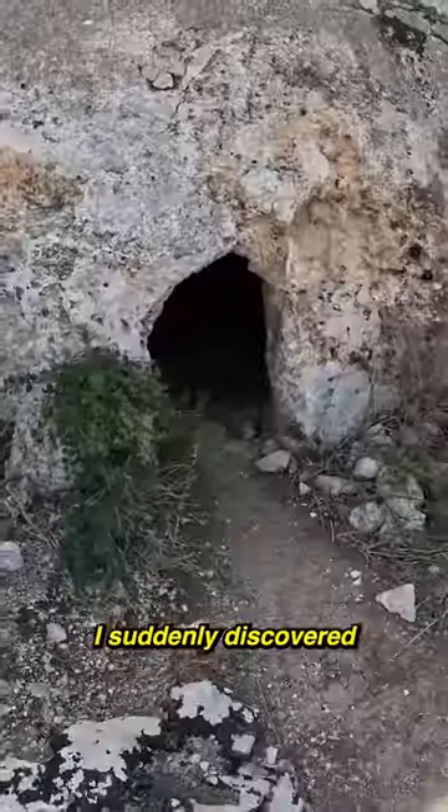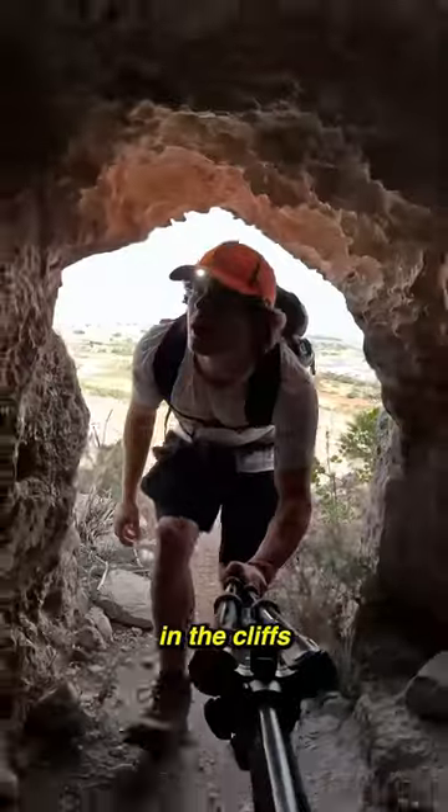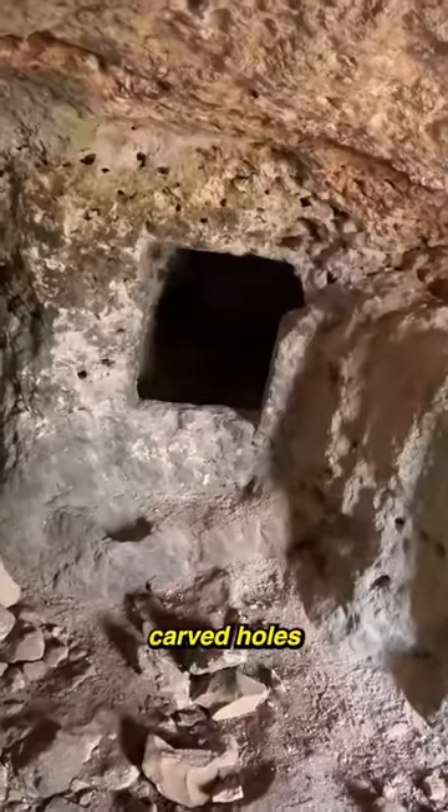And as I continued along the trail, I suddenly discovered a carved entrance in the cliffs. Heading inside, I found this strange chamber with small carved holes in the wall.